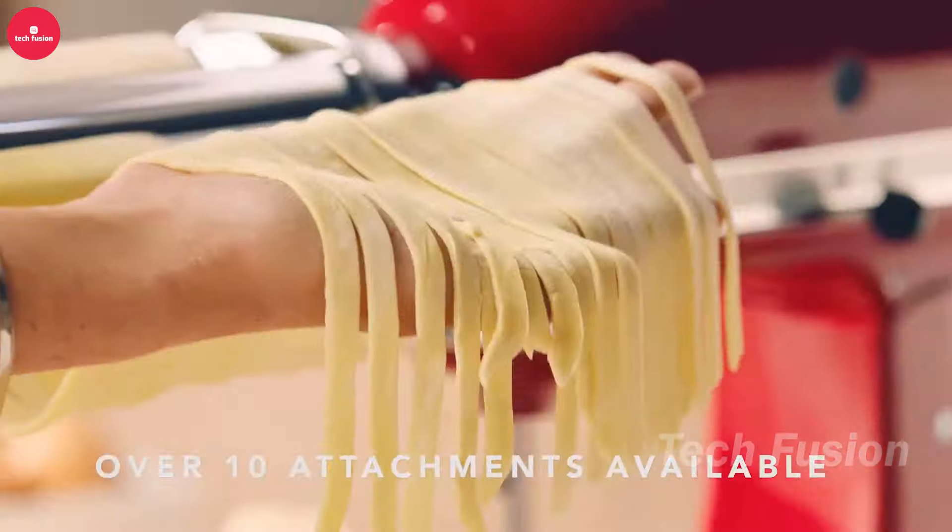Elevate your kitchen organization with this magnetic knife holder, which blends a powerful magnetic bar with a sleek modern design. Its strong magnetic surface securely holds even your largest knives, providing both safety and easy access. The extended length accommodates more knives than traditional blocks and fits seamlessly into various kitchen spaces. Beyond knives, it's versatile enough to hold scissors, tools, keys, and more. Installation is straightforward with the included mounting hardware and instructions. Available for $30.